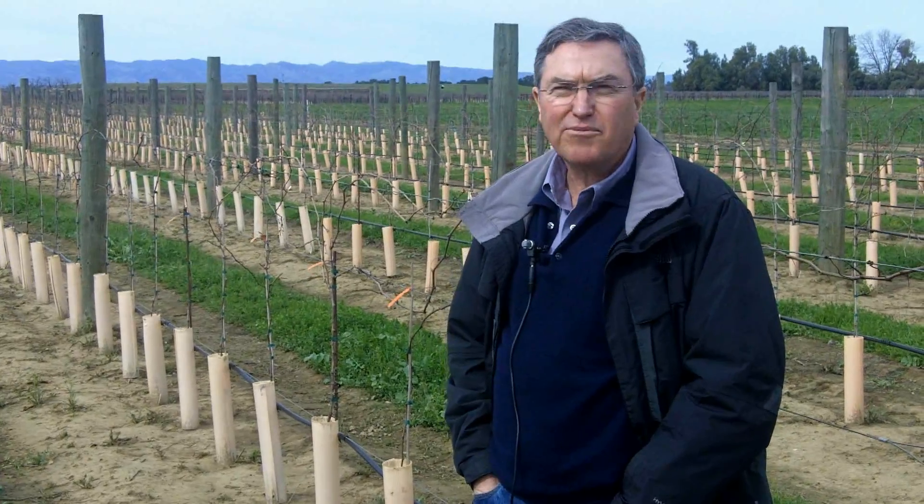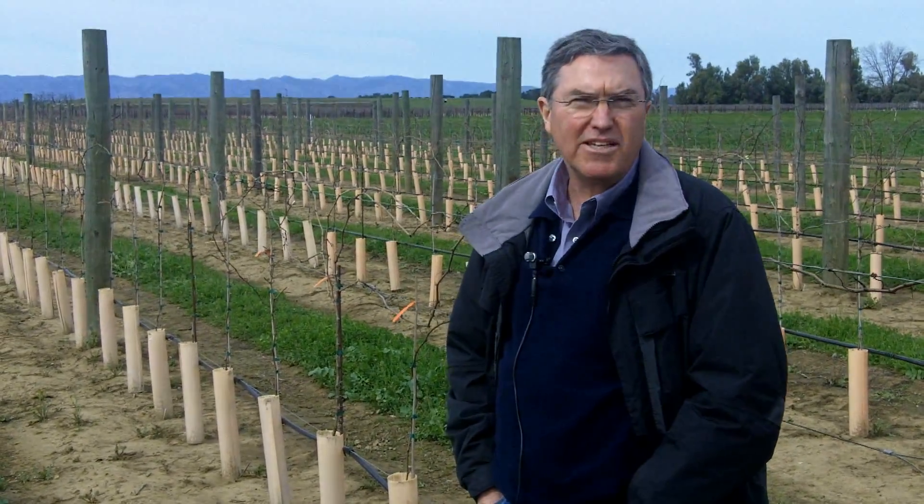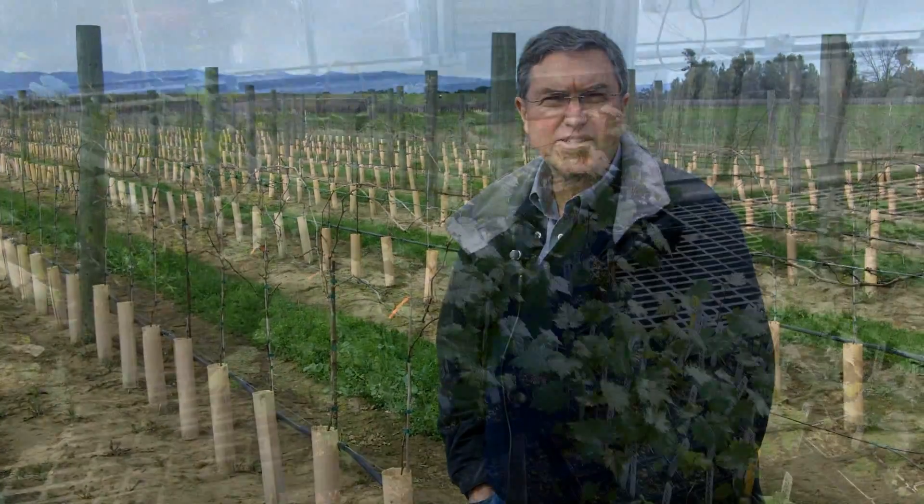The next step with these vines will be to verify they have good fruit, to assess them for cluster compactness, berry flavor, and ripening dates. We'll start taking the best of these and advancing them for wine testing and quality.